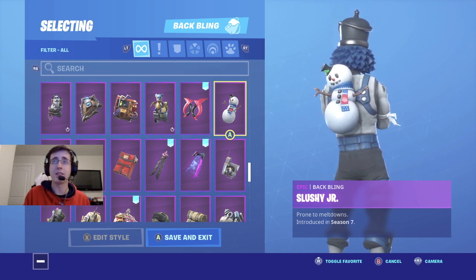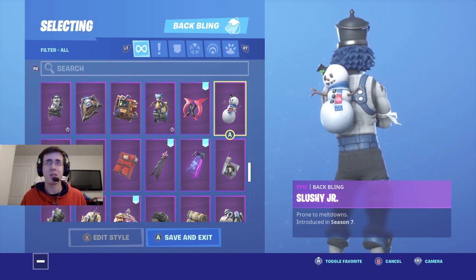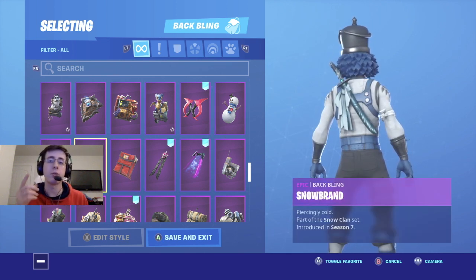Coming in at number four is Slushy Ginger. We're going from a back bling that is very popular to a backlink that I don't think a lot of people really have. I personally love this back bling — I mean, who doesn't love snowmen? It's not a big backlink by any means, and the colors really match this style of Crack Shot.